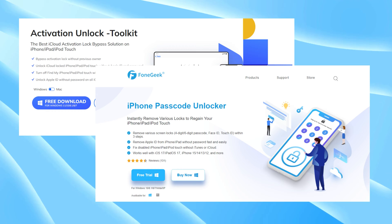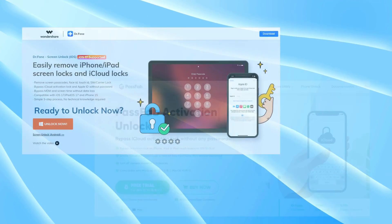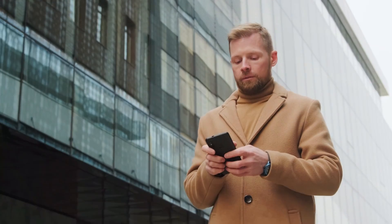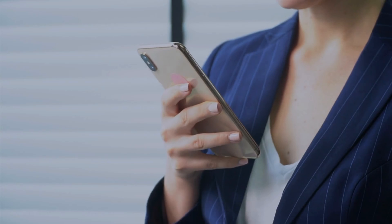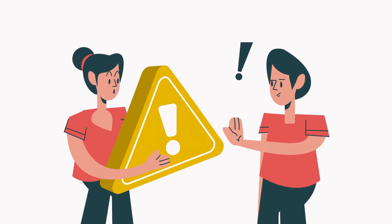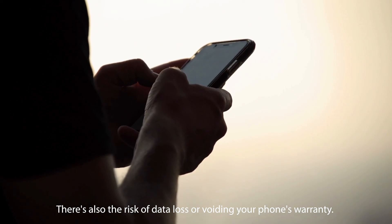There are several tools like 3U Tools available to unlock iPhones, such as iMyPhone Lockwiper, Tenorshare 4UKey, and Dr. Fone Screen Unlock. However, their success can vary based on your phone model and iOS version, and there are no guarantees. It's important to be cautious as there are legal and ethical concerns when bypassing locks, particularly on devices you don't own.